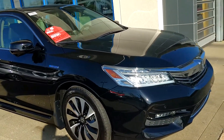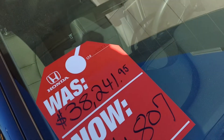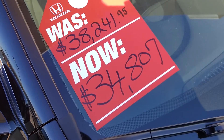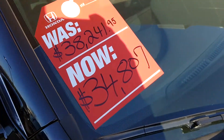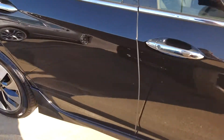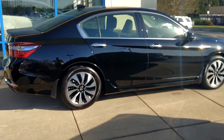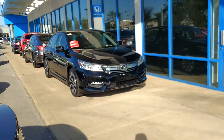I got two 2017 Accords — you can see the price on these. I basically got two that are identical. One is $38,000, the other is $34,000. These are hybrids.